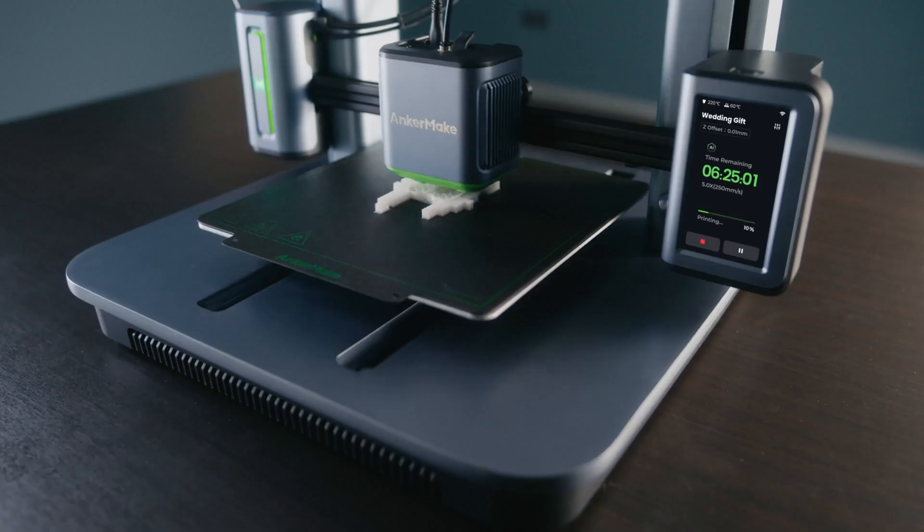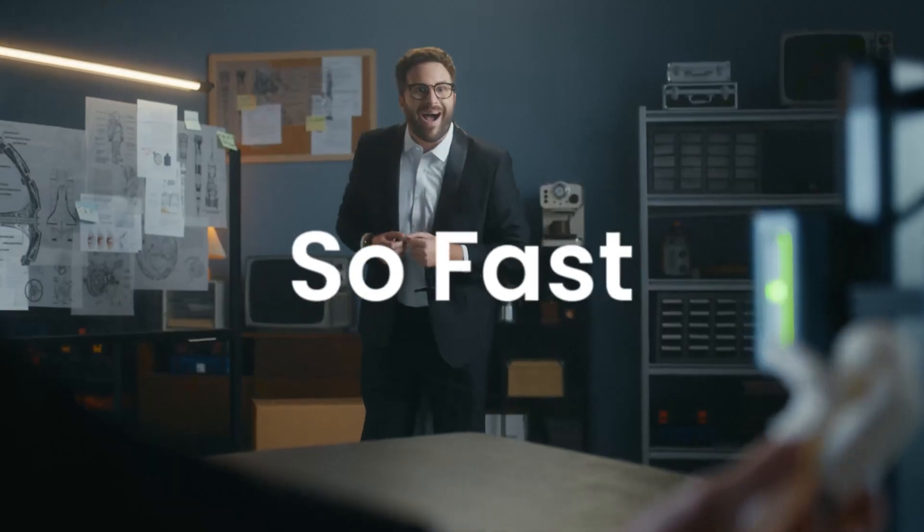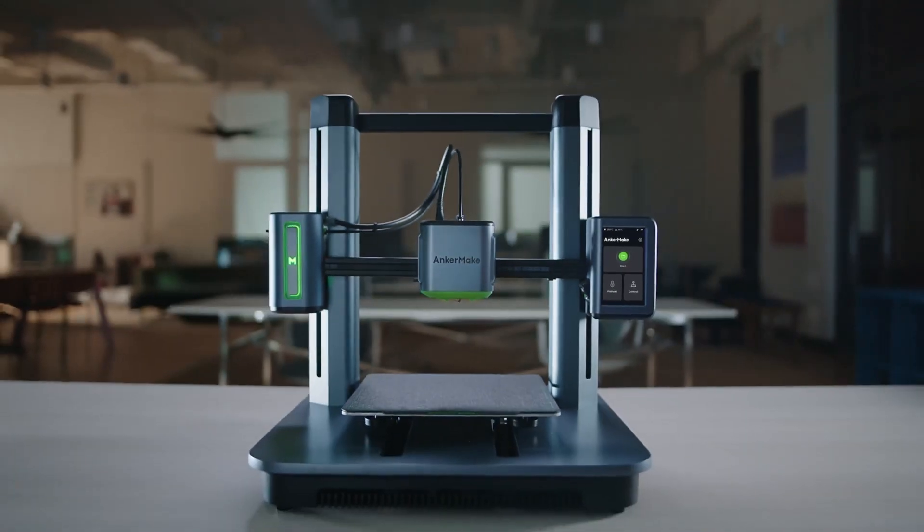The Anker Make M5 is a great choice if you want to explore the 3D printing frontier with speed, precision, and intelligence. To check availability and current pricing, see the link in the description below.